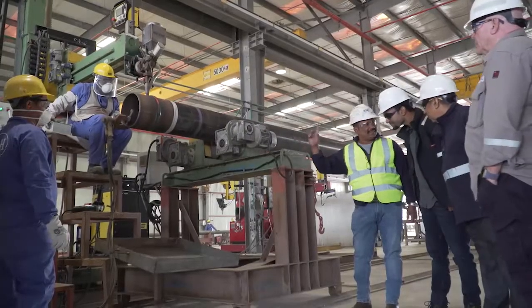Despite building some of the largest and most complicated structures in the Middle East over the last 40 years, we as NSH take immense pride in building a reputation of not just being the most trusted partner in success for our global clientele, but we also strive to be an employer that truly takes care of its employees.